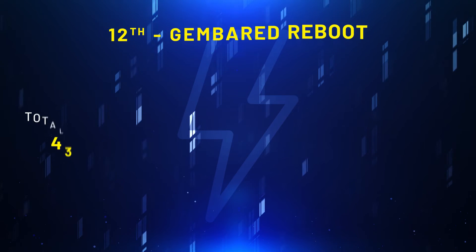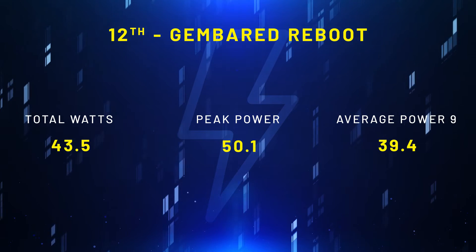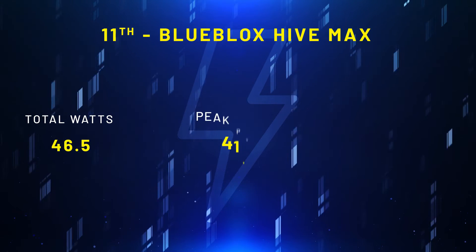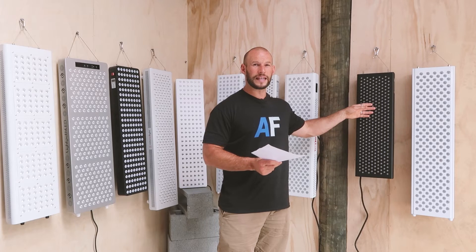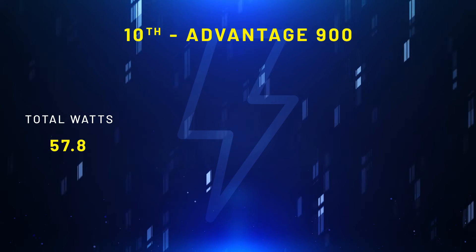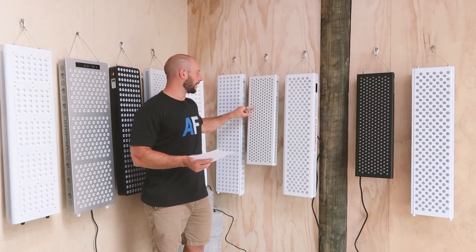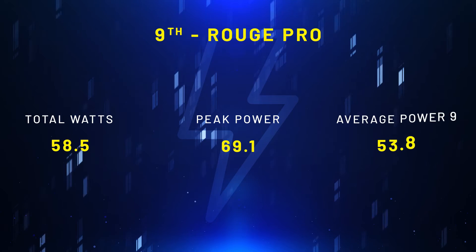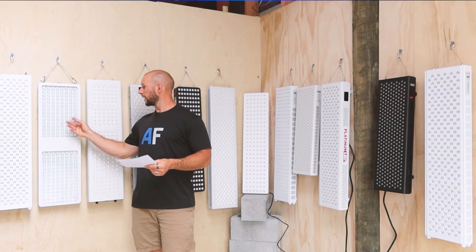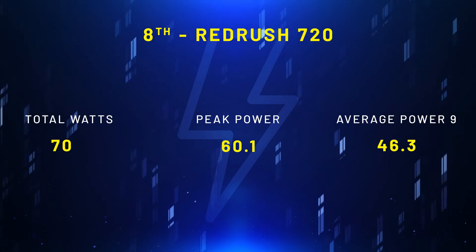In last place, we have the Gember Red Reboot. This had a total wattage power of 43.5 watts and a peak power of 50.1. In 11th place, we had the Blue Block Hive Max. That had a total wattage output of 46.5 watts and a peak power of 41.1 milliwatts per centimeter squared. In 10th place, we have the Red Light Rising Advantage 900. This had a wattage output of 57.8 and a peak power of 65.6. In 9th place, we have the Rougue Pro. This had a total wattage output of 58.5 and a peak power of 69.1 milliwatts per centimeter squared. In 8th place, we have the Red Rush 720 Classic. This put out 70 watts and had a peak power of 60.1 milliwatts.